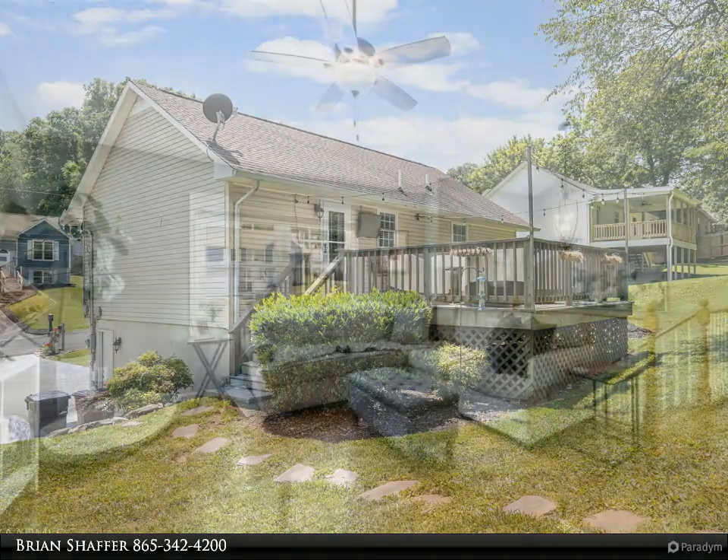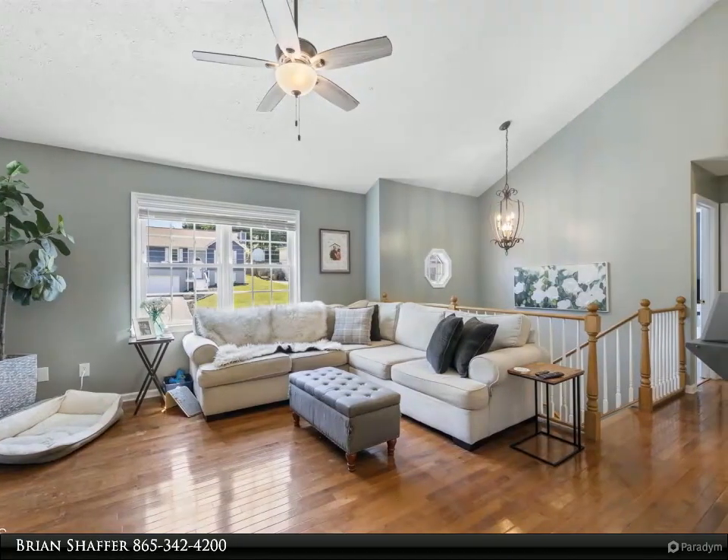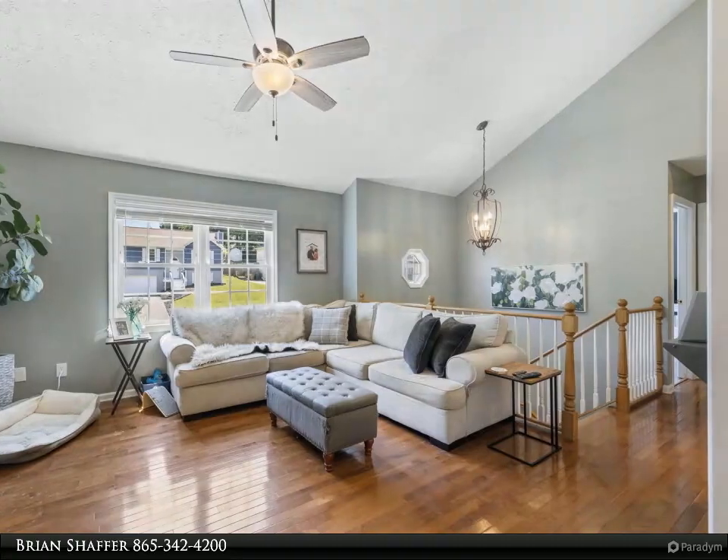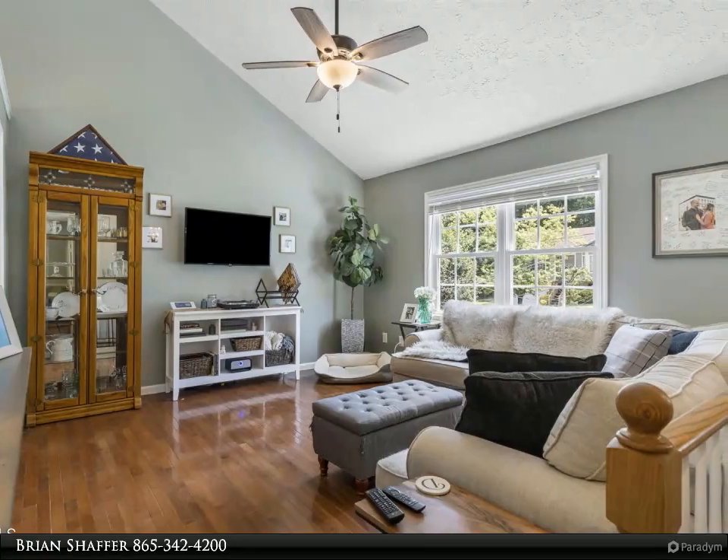As you step into the home, you have hardwood floors throughout. The main level has an open floor plan with two bedrooms and an updated bath.